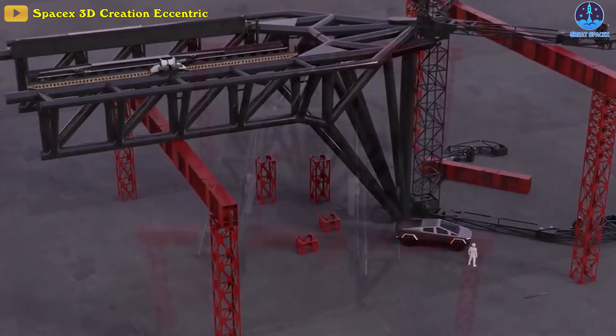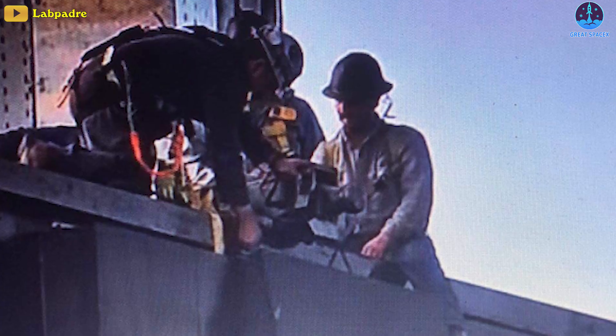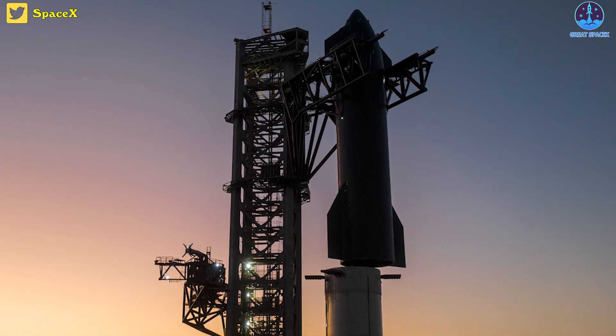It's like when you try to bulk up, but then all of a sudden your clothes don't fit. Anywho, the bumper pads had to be removed, and then lifting Ship 24 on top of B-7 could continue.